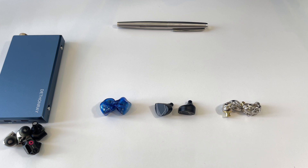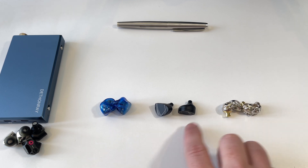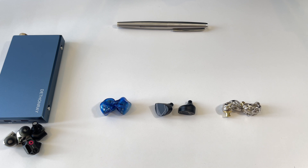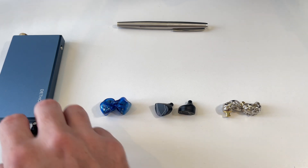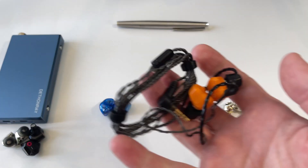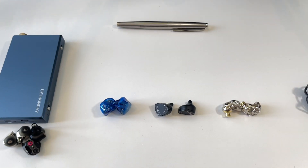Now let's get into this comparison. A lot of people were asking for comparisons between the Aria and the Legacy 2, and others between the Aria and the Prometheus, so I thought I'd just put them all together. I'm also tying in the question of whether these punch above their price point — that's a usual thing people ask in terms of value. I've got a few other earphones to help illustrate that.